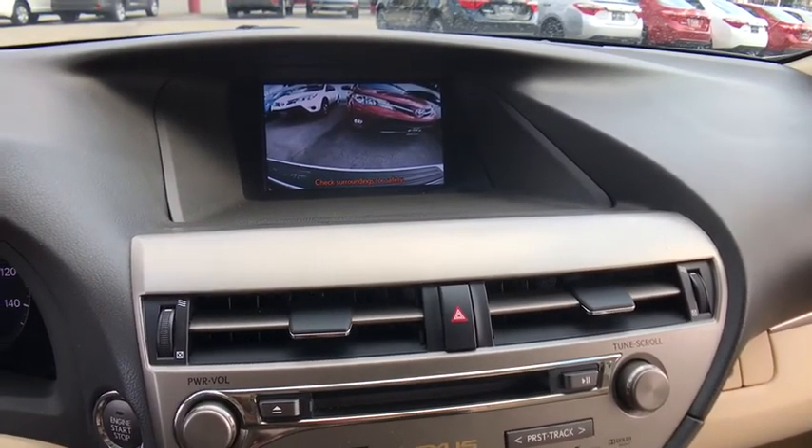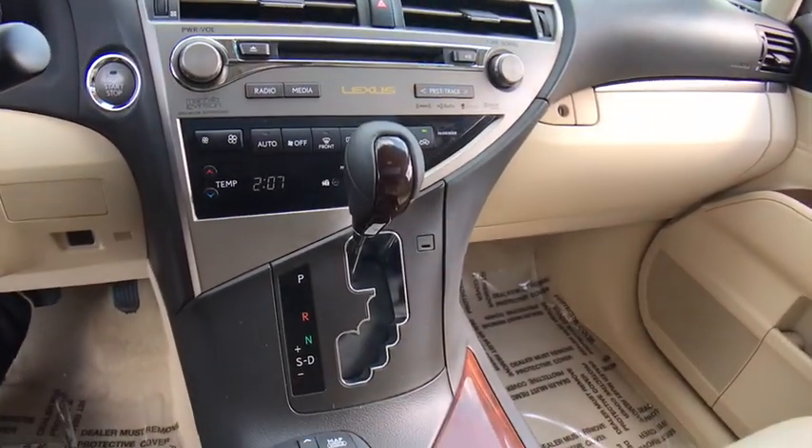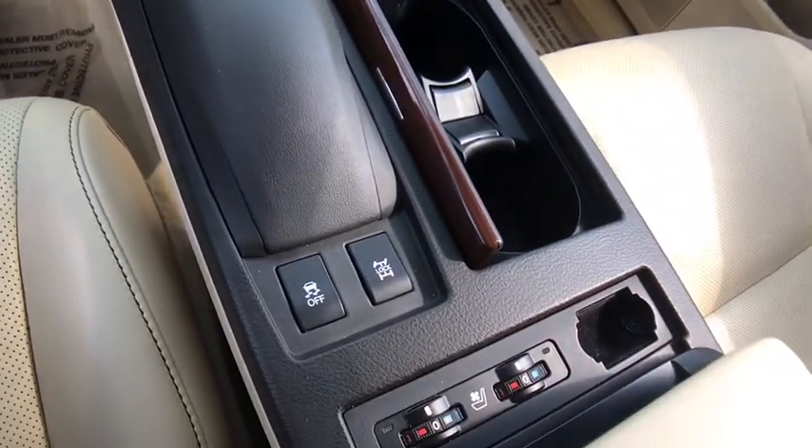Leather-wrapped steering wheel, Bluetooth, adjustable steering wheel, power steering, cruise control, auto-dimming rear view mirror, keyless start, four-wheel disc brakes, aluminum wheels, floor mats.